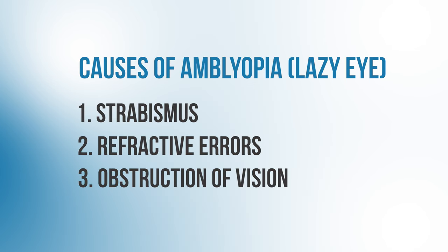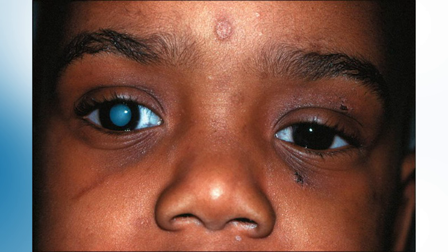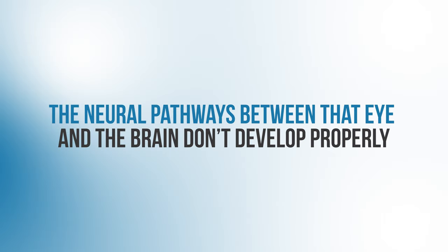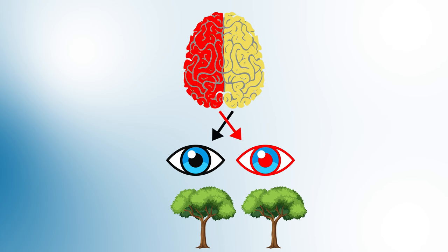The last common cause of amblyopia is visual deprivation. Basically, if there's something physically obstructing light from getting into one eye, then that eye can become weak. Some common examples include cataracts or clouding of the lens inside the eye, or a droopy eyelid, which we call ptosis. In both of these cases, the affected eye gets less visual input, so the neural pathways between that eye and the brain don't develop properly. What we see in all of these cases is a lack of sharp, balanced visual information being sent from both eyes to the brain, and so the vision in that affected eye is blurred and poor, and it can't be corrected even with glasses, contact lenses, or surgery.